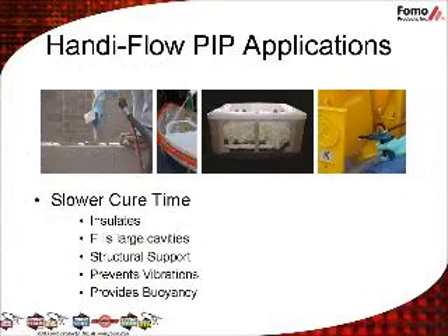HandyFoam Pour-in-Place foams are chemically cured systems engineered with a slower cure time than our spray foams, allowing the foam to flow throughout the cavity to fill the entire void. In addition to insulating, HandyFoam can be used to add structural support, prevent vibrations, and to provide buoyancy. In fact, HandyFoam slow rise meets the Coast Guard Title 33 requirements for flotation.